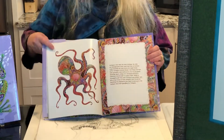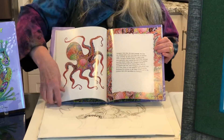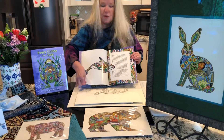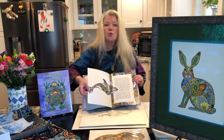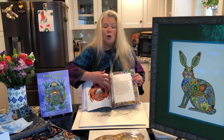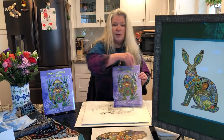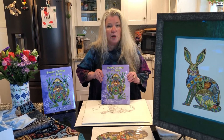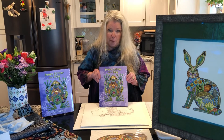It's printed on a hundred pound paper that has a very nice feel to it, and it's the story about the bear's travels through the world and how she ultimately finds out that we are all connected. This book, the coloring books, and much more product is available at the Edmonds Bookshop. Thank you.